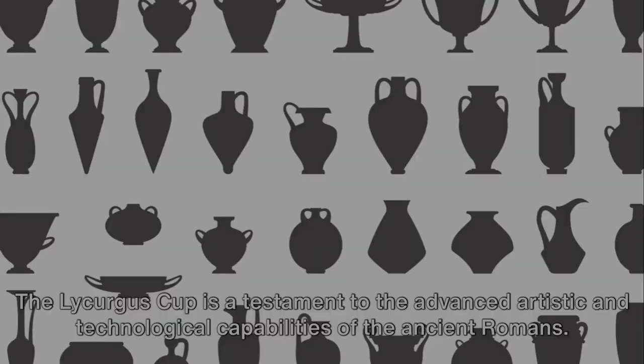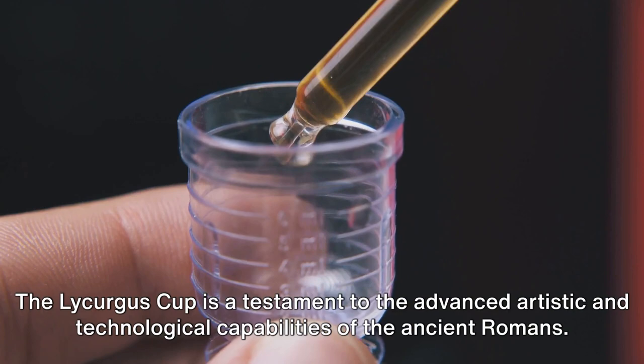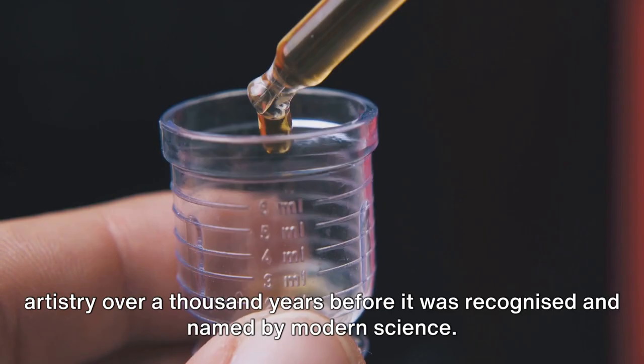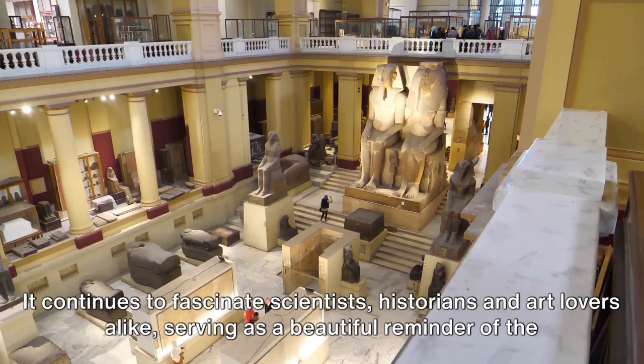The Lycurgus Cup is a testament to the advanced artistic and technological capabilities of the ancient Romans. It is a marvel of ancient nanotechnology, demonstrating that the Romans were using nanotechnology in their artistry over a thousand years before it was recognised and named by modern science. The cup is currently housed in the British Museum in London, and it continues to fascinate scientists, historians and art lovers alike, serving as a beautiful reminder of the technological prowess of our ancestors.